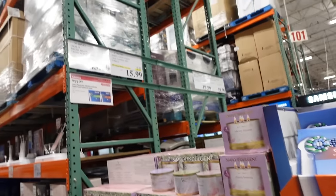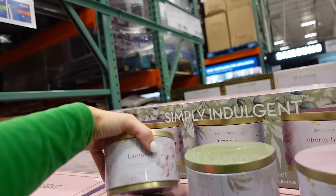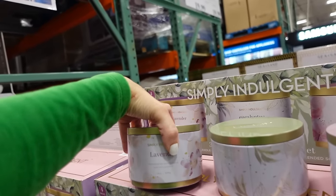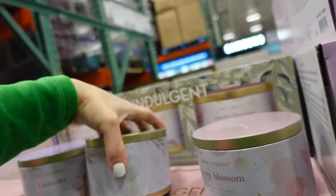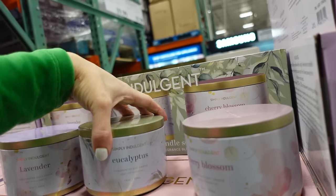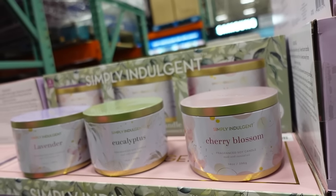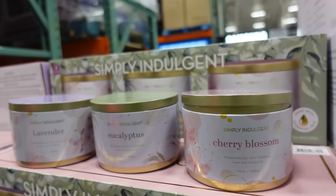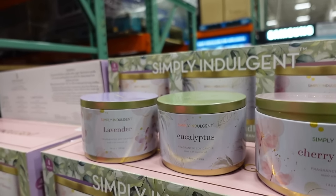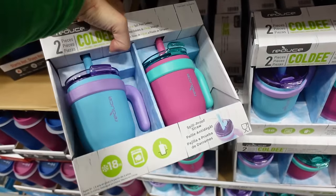Simply Indulgence candles on sale until April 1st — three for $15.99, 14 ounces each, regularly $19.99. Scents include lavender eucalyptus and cherry blossom, with four wicks each — they smell more intense than the other ones.